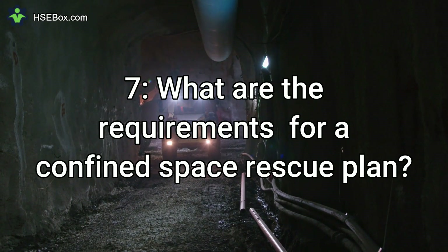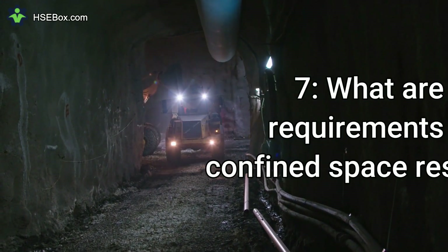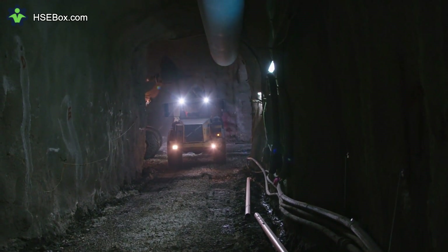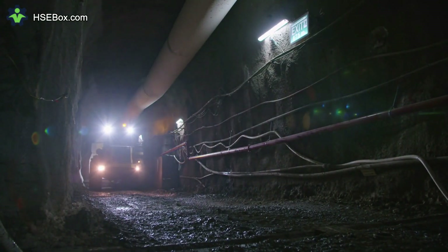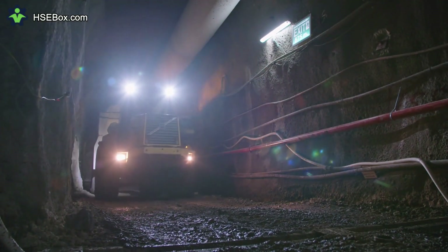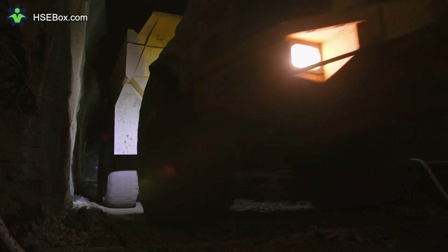Question number 7: What are the requirements for a confined space rescue plan? The requirements include the designation of a qualified rescue team, appropriate training for the team, the use of proper rescue equipment, and the development of a detailed emergency response plan. The plan should also include provisions for emergency medical treatment and evacuation in case of injury.